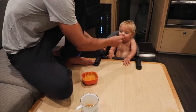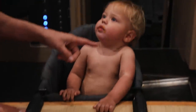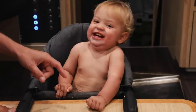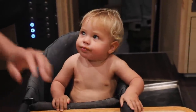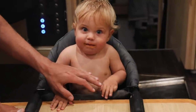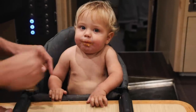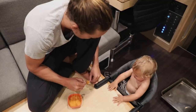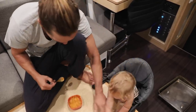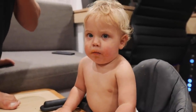He keeps trying to put his hands in his mouth — he's so excited, and then he just smushes everything. You've got mashed potato all over you. And then he does that. Why did you push everything? Everything went dominoes!